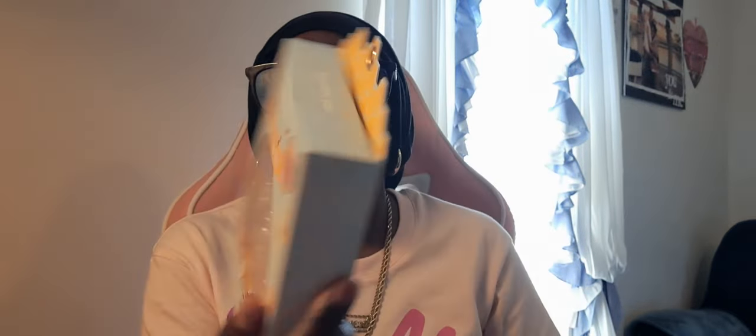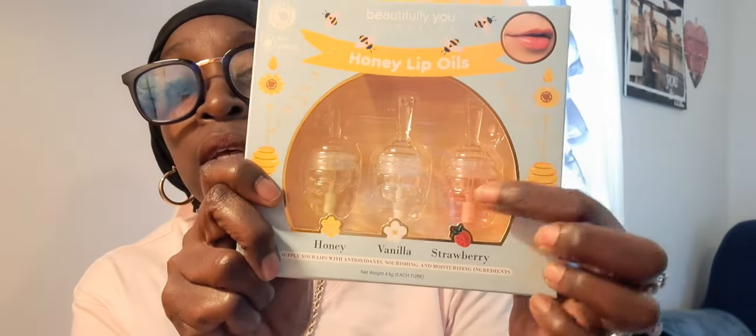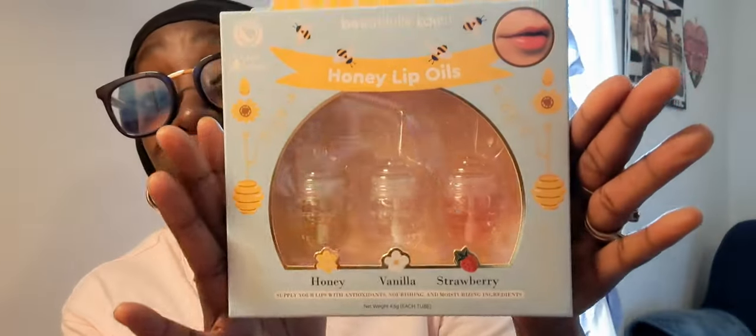Also while I was in City Trends I found something called Beautifully You — these are lippies, a honey lip oil. So cute! This was $4.99. It's got the pink, the clear, and the yellow one — I think it's honey, vanilla, and strawberry. I thought that was really cute.